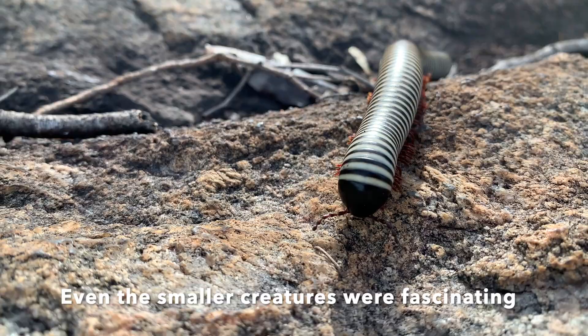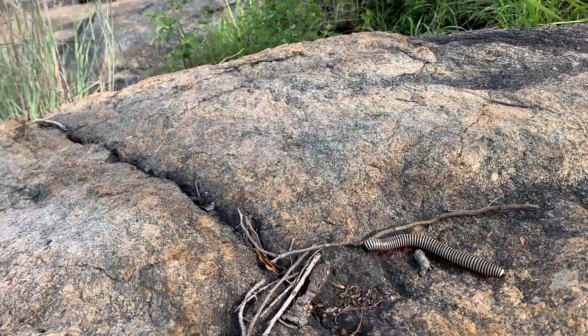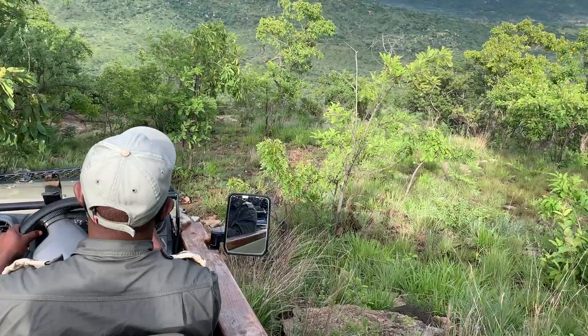Even the tiny little creatures I was just finding super magical. This guy is a zebra millipede and he's got these little red legs — I just found him fascinating. I had to film him and show you guys. We were standing here having a cup of coffee, just taking in the view. It was beautiful.